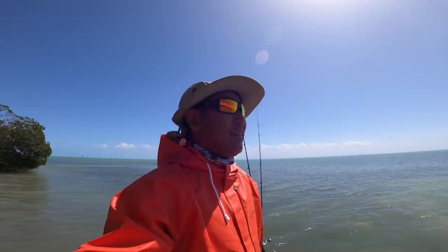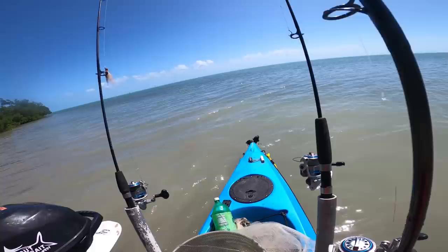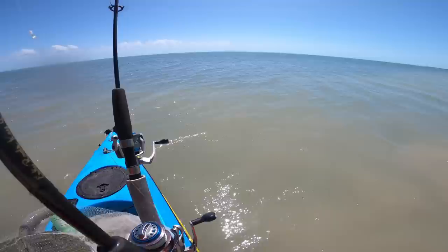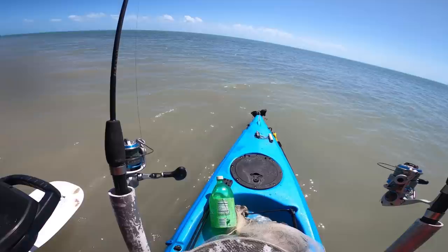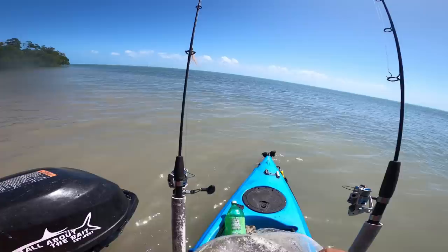Otherwise, we're just going to play around today. Maybe see if I can cast net a mullet or two. I saw a few pilchards, but it's such dirty water here. We'll see if we can scrape something up. I had the camera pointing down so you couldn't see it, but one and done with the five-foot net there. I think I got four or five to start playing with.